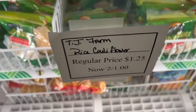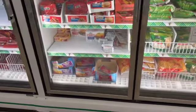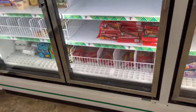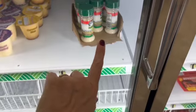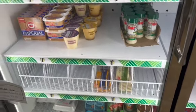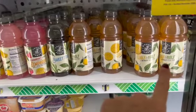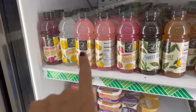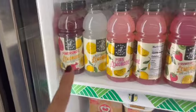The Rice Cauliflower is now two for a dollar — if that's your thing, two for a dollar isn't bad. And they started putting the Parmesan cheese in the refrigerator. We have more lemonades and teas: a half and half, a sweet tea, a strawberry kiwi, a pink lemonade, an old-fashioned, and a pomegranate flavored lemonade — that's definitely new.